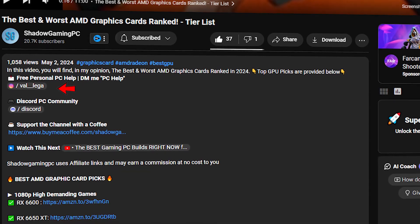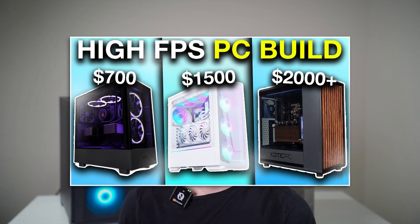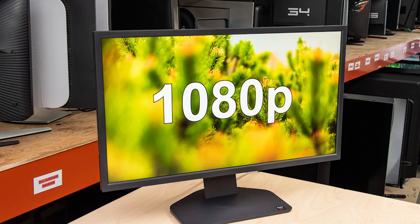If you need personal PC help and want me to look at your specific system, the top link in the description is where you can ask any question about gaming PCs. If you want to see the best PC builds for a different budget — more or less — I recommend watching my video on the best gaming PC builds for 2024, which covers every budget and every resolution: 1080p, 1440p, and 4K. Thank you for watching and for the support — I'll see you in the next one.